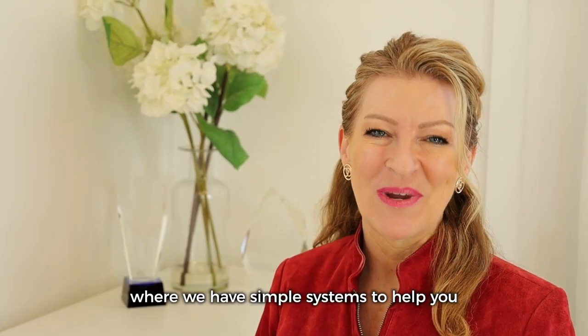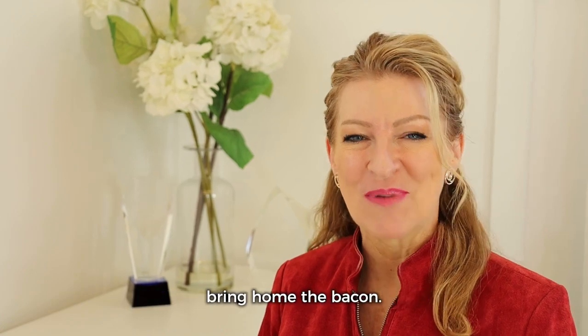What's up everybody? Robin Phillips here, founder of Agent Bacon, where we have simple systems to help you bring home the bacon.